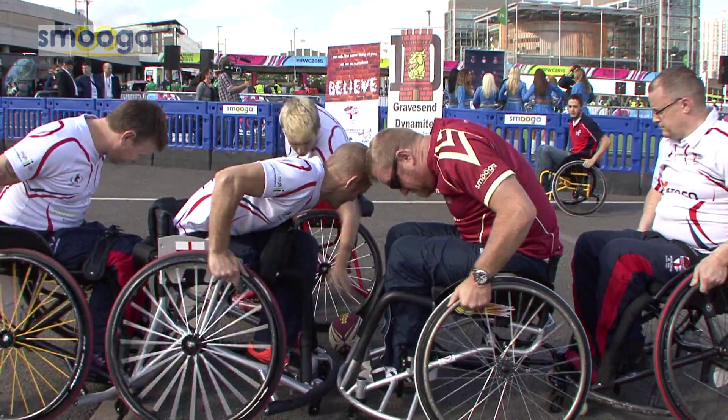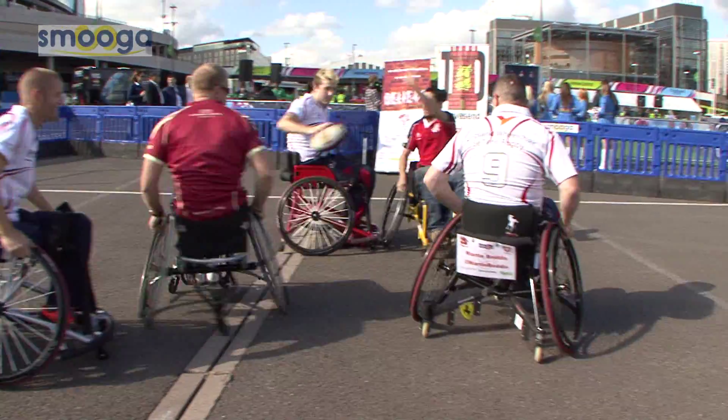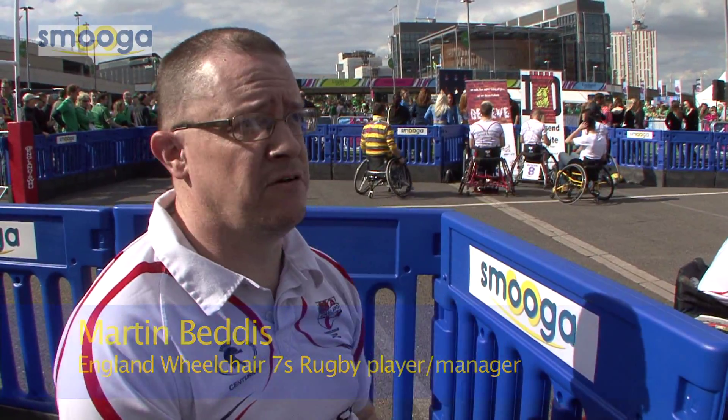Usually the game's off the plate indoors, but by having the Smuga barriers it helps us take it outdoors to an event like this where there's tens of thousands of people who can watch it. It keeps it safe for us, but more importantly it keeps it safe for the public.